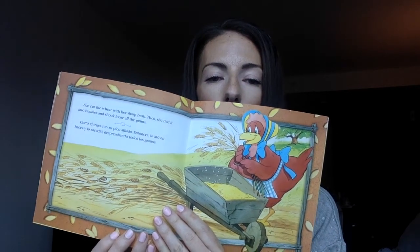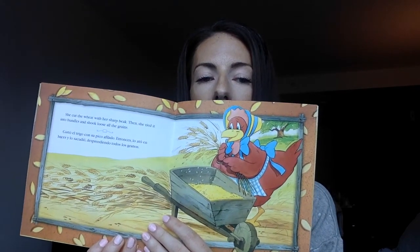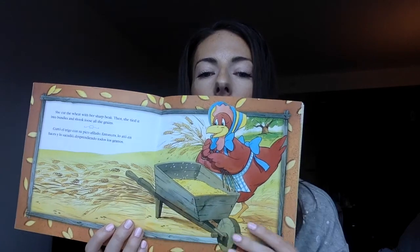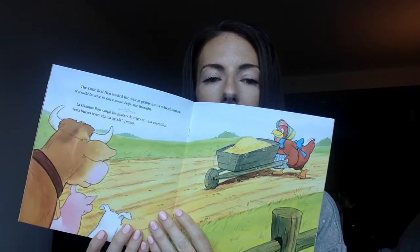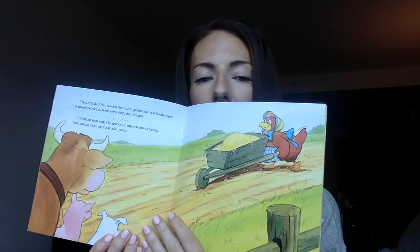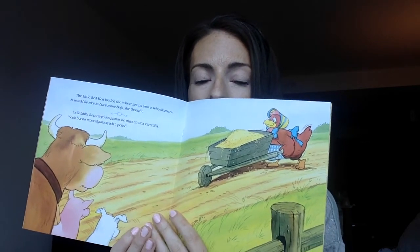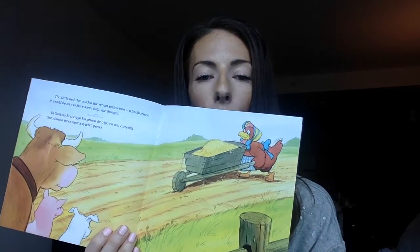She cut the wheat with her sharp beak. Then she tied it into bundles and shook loose all the grains. The little red hen loaded the wheat grains into a wheelbarrow. It would be nice to have some help, she thought. Hmm, I wonder if anyone's going to help her.